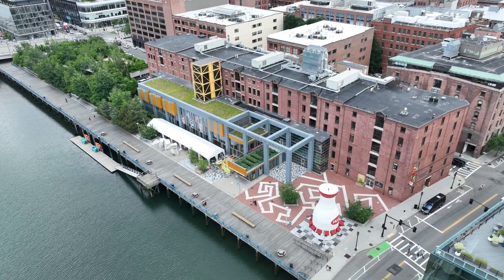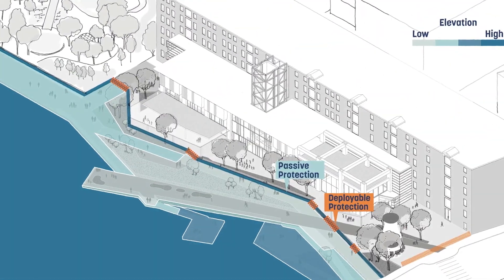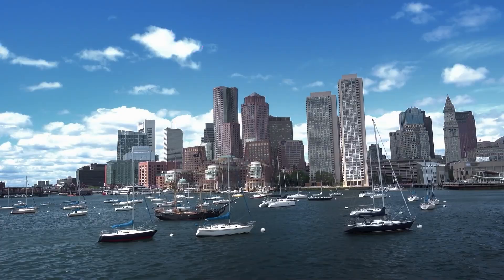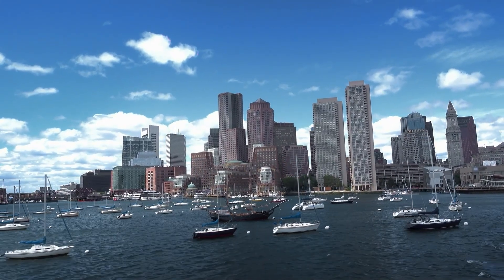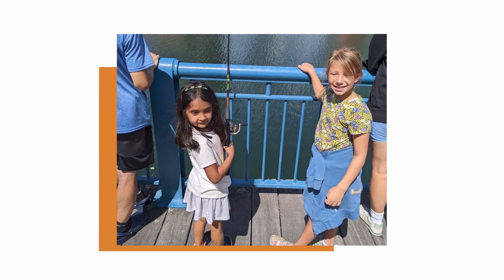In addition to addressing the engineering issues of flood mitigation, the design will support the many existing uses of the harbor walk, while dramatically increasing access to the channel and harbor. The waterfront design plan will focus on activating interaction with the natural environment of the channel and harbor, and exploring the marine life at our doorstep.